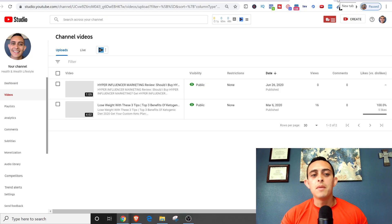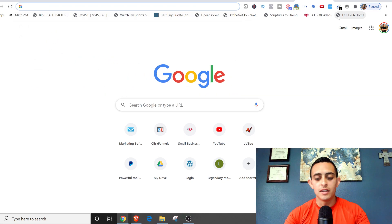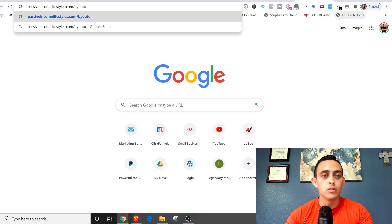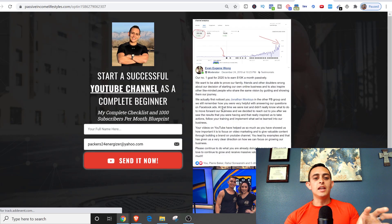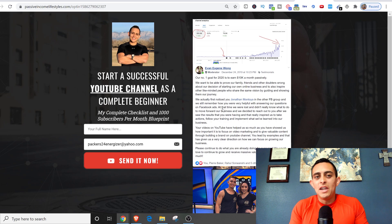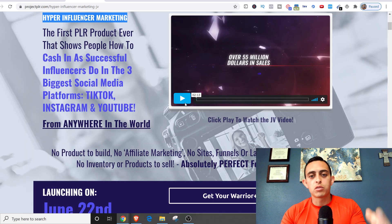Super easy. I do have a YouTube blueprint — the link is in the description below — if you need help ranking videos on YouTube and getting your videos to the top. Just go to Passive Income Lifestyles and type in 'YouTube blueprint.' It gives you a free guide on how to start a successful YouTube channel and get videos ranked at the top. If you know the basics of how to rank a video, you can rank any of these product review videos.